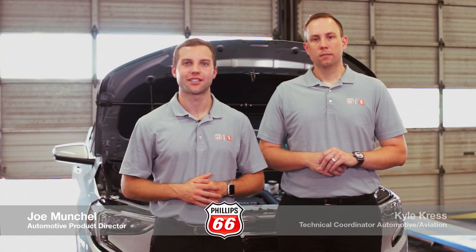Hello, my name is Joe Munch. I'm the Automotive Product Director for Phillips 66. And I'm Kyle Kress, the Technical Coordinator for Automotive Products for Phillips 66.